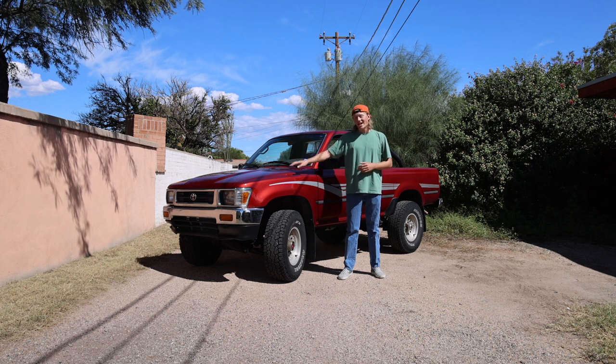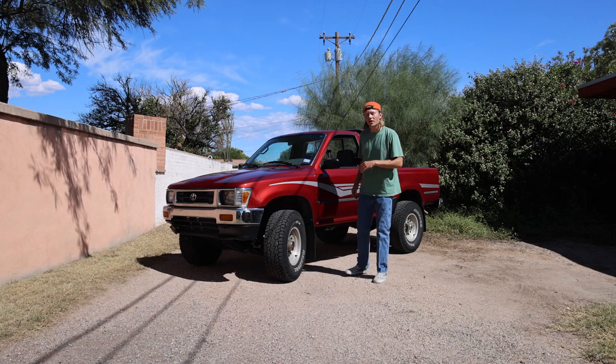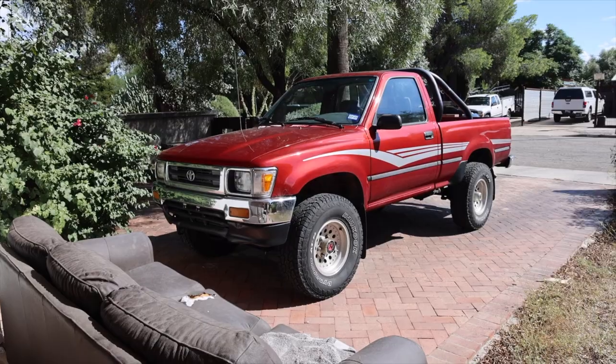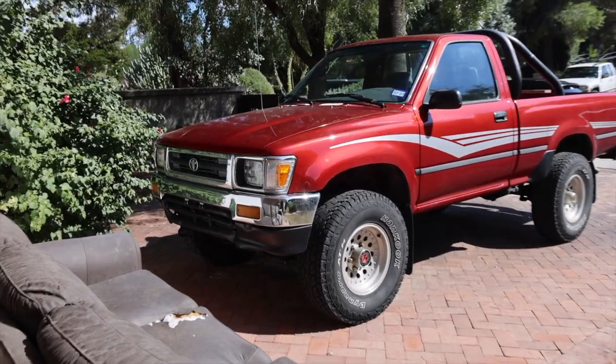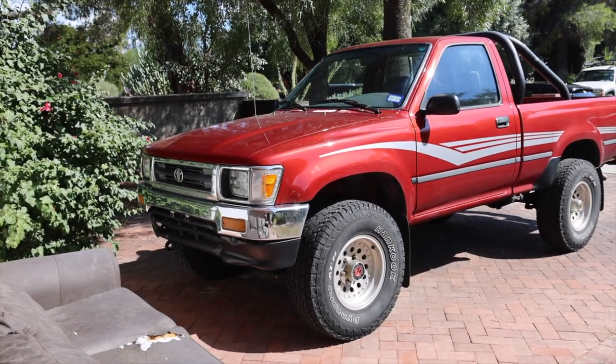Today we're going to be doing a walk around of my 1993 Toyota regular cab deluxe pickup. Here she is in all of her glory, baking in the sun in my driveway.